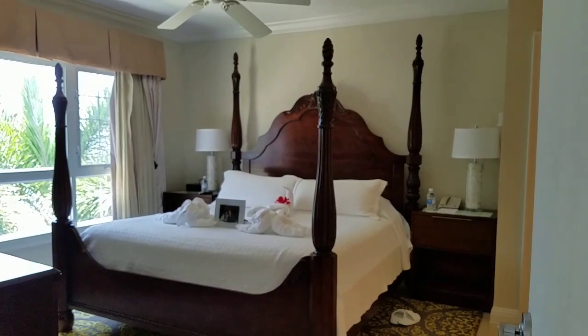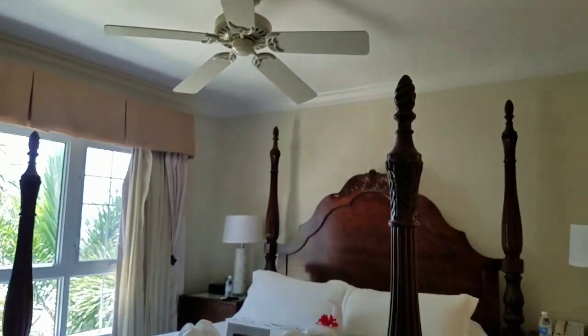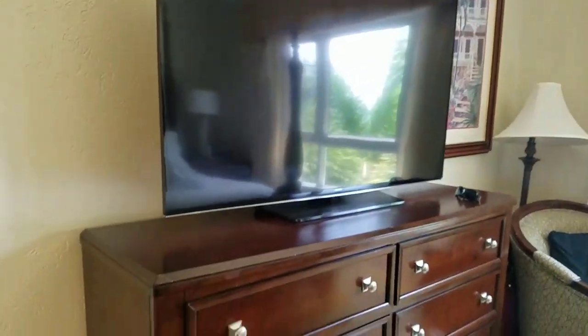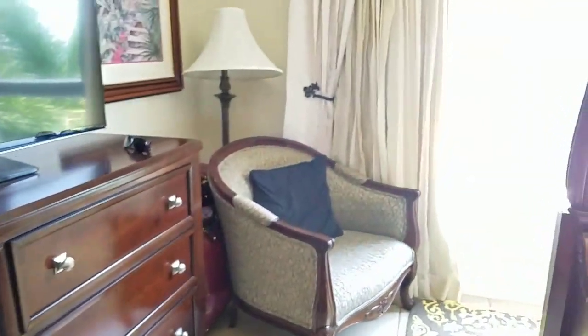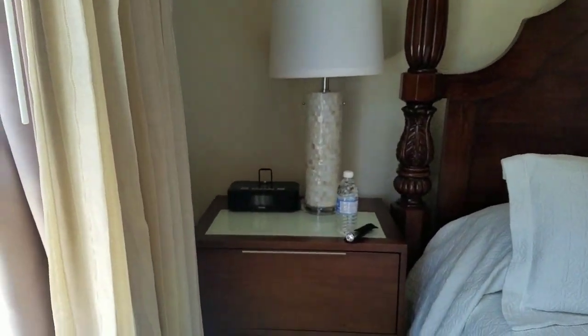All right, and this is the bedroom. It's got a beautiful four-poster bed, a fan, nice view, and a nice big TV that I don't think we've turned on since we've been here. Just a nice little chair over there. I accidentally unplugged this clock — normally it's on. It's got an iPod docking station and whatnot.